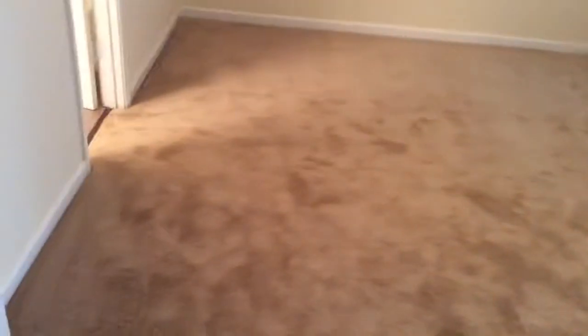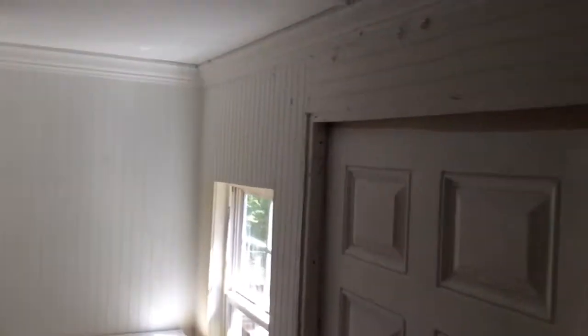The master suite has raised ceilings and new carpet. There is additional storage out this door — this is an addition. A brand new light bulb was put in this light and it does not work, so at night this room is not useful.